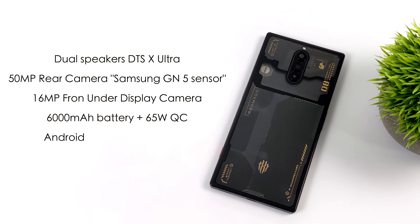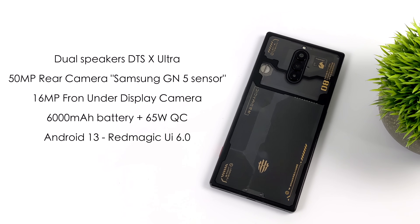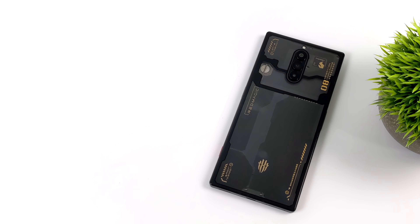It's utilizing their new dual stereo speaker setup and supports DTS-X Ultra. There's a 50-megapixel rear camera with a Samsung GN5 sensor, and their second-generation 16-megapixel front under-display camera — so no cutouts on the front of this phone. It's got a 6,000mAh battery, and in the US it supports 65-watt quick charging, though outside the US this is much higher. For the operating system, we've got Android 13 with their new Red Magic UI 6.0.